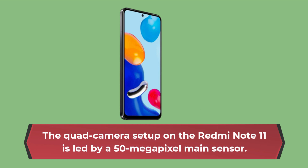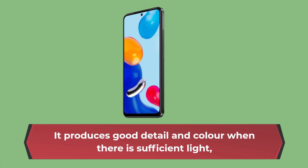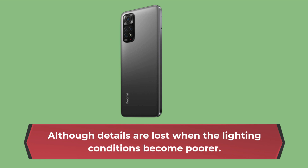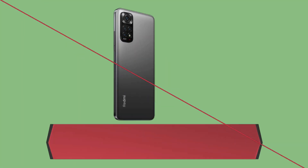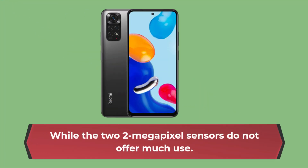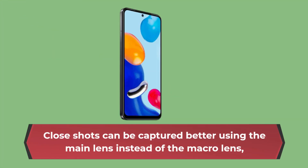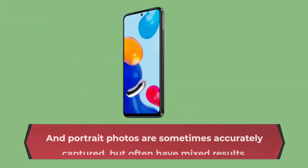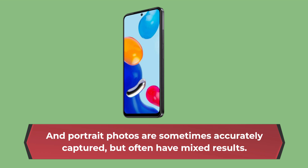The quad camera setup on the Redmi Note 11 is led by a 50MP main sensor. It produces good detail and color when there is sufficient light, although details are lost when the lighting conditions become poorer. The 8MP ultra-wide offers a different perspective, however with reduced detail, while the two 2MP sensors do not offer much use. Close shots can be captured better using the main lens instead of the macro lens, and portrait photos are sometimes accurately captured, but often have mixed results.